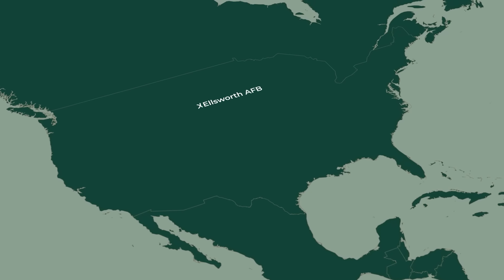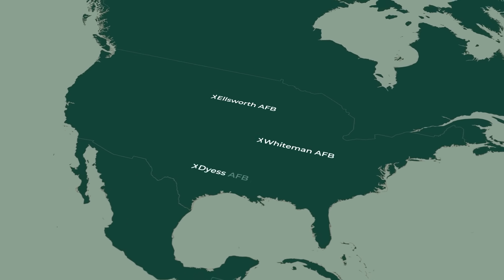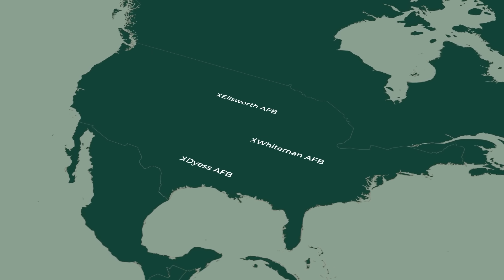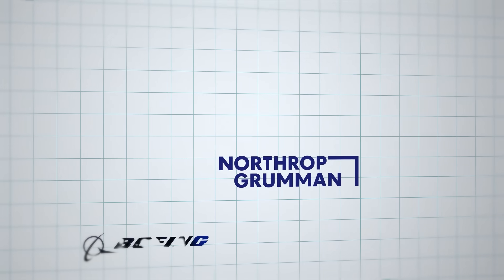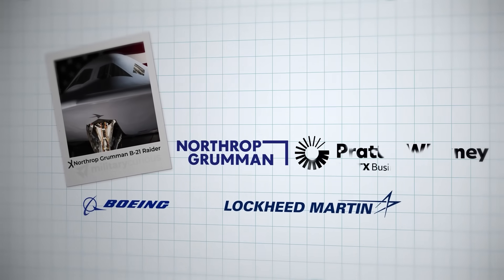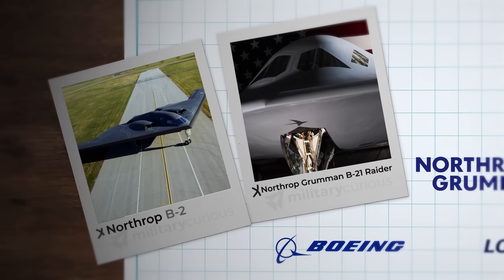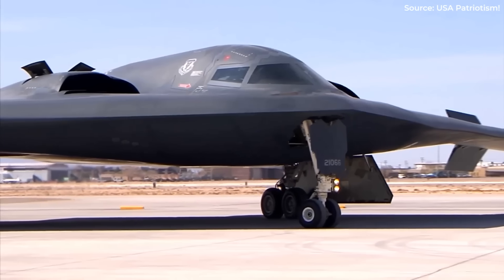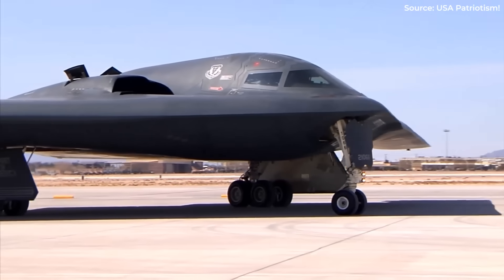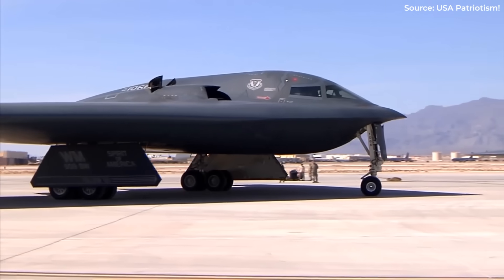Ellsworth AFB will host the first operational squadron, followed by Whiteman and Dyess Air Force bases for training and alert posture. Northrop Grumman, outpacing Boeing and Lockheed, leads B-21 production with subcontractors including Pratt & Whitney. Congressional budget scrutiny threatens final fleet scale, but the production strategy learned from B-2 mistakes — using mature technologies and standardized manufacturing.